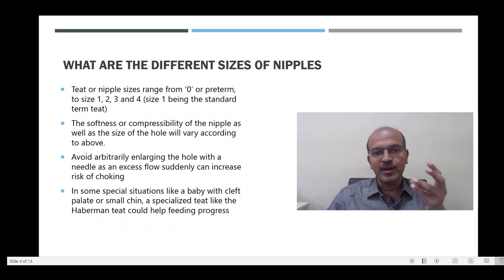The difference is not only in the size of the nipple but also in the softness or compressibility and the size of the hole. The size of the hole is the main difference for the teat sizes. We should avoid arbitrarily enlarging the hole with a needle, as the excess flow is not really controlled and if there is a sudden increase, the baby can choke while feeding.